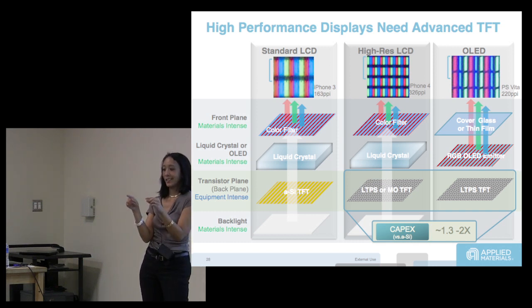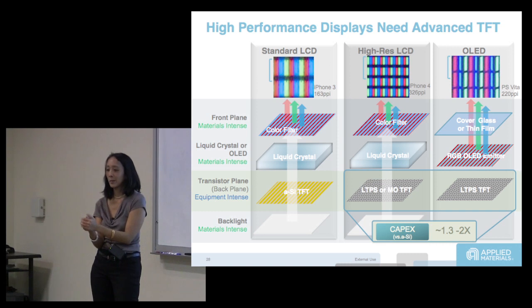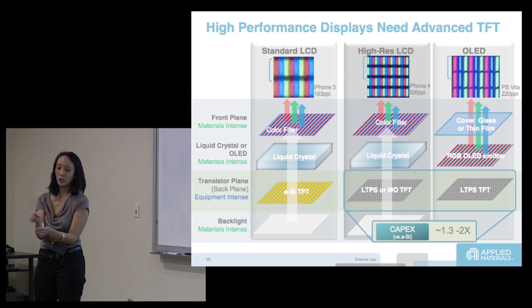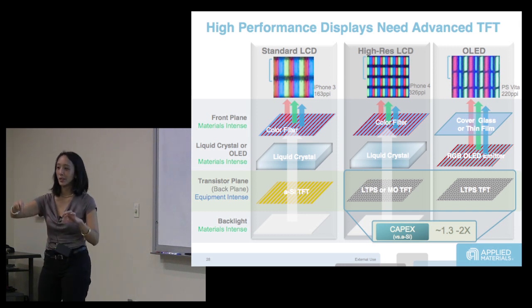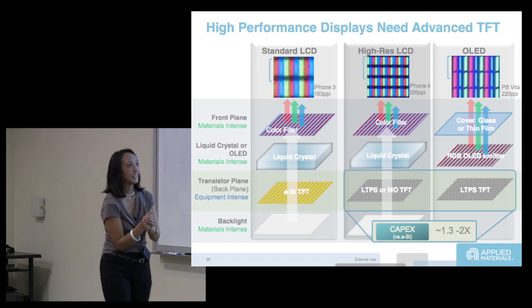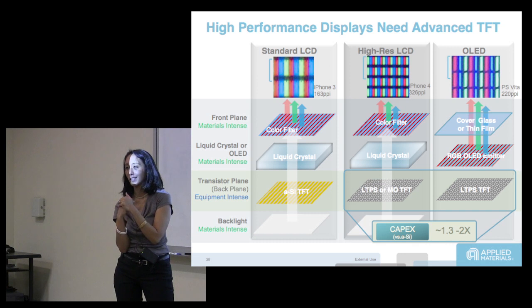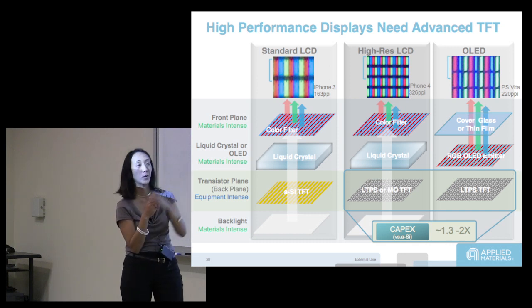For material scientists: you have to put down one material, then align, put the second material, align, put the third material — and also make sure they're not shorting between each other. There are manufacturing challenges just in getting the white OLED — just one white color.